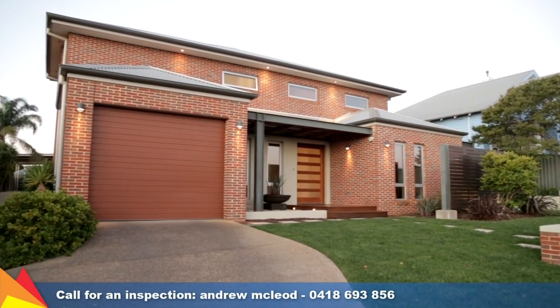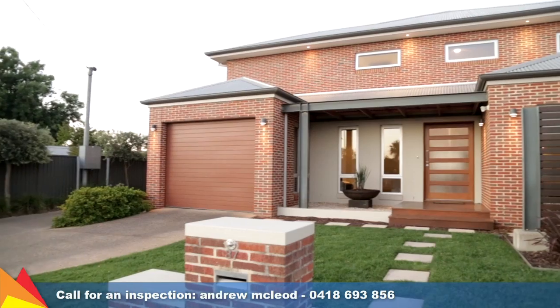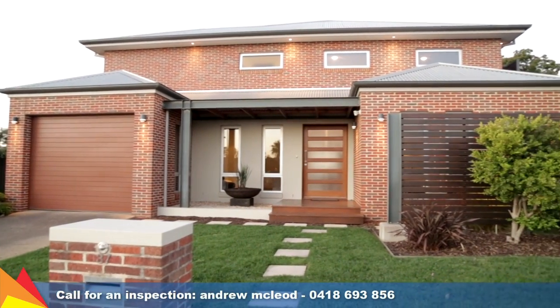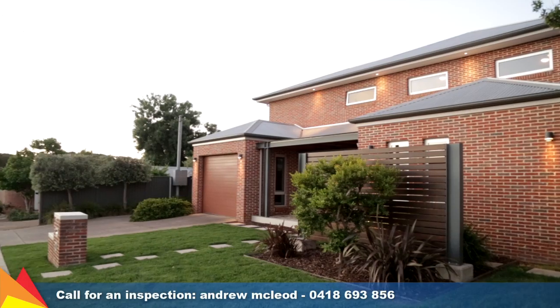Attention to detail, quality inclusions and a sophisticated focus on light and space is what makes this home stand out. A contemporary street appeal is a refreshing departure from the more traditional homes prevalent in the Turvey Park area.